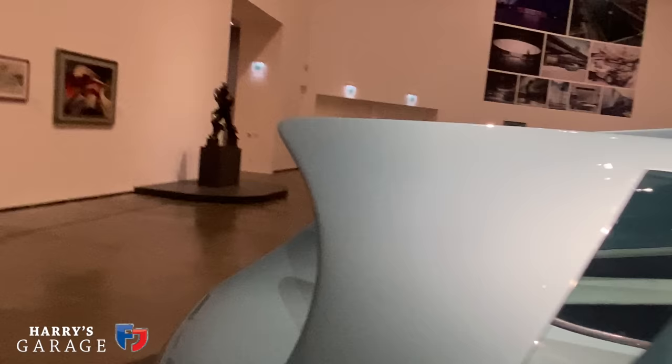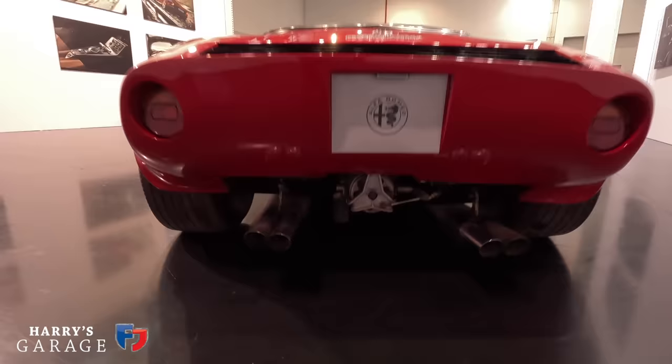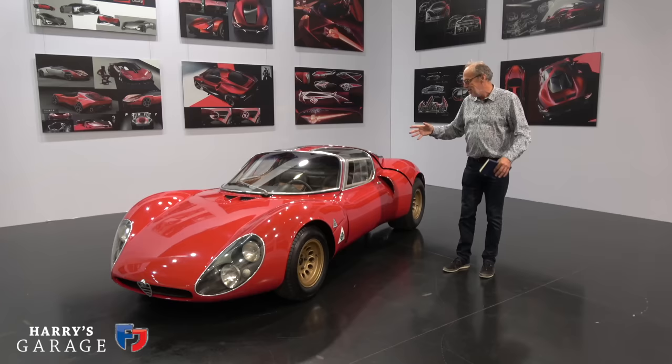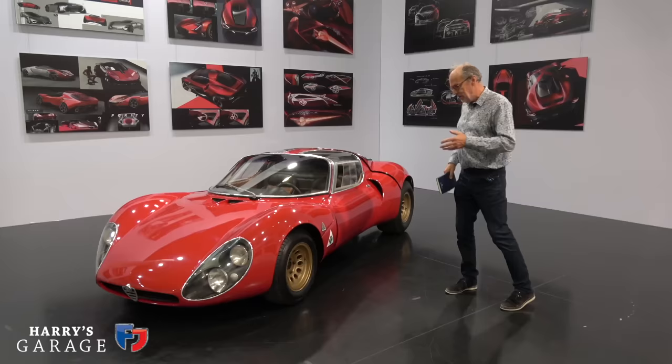The 33 Stradale originated as a race car. The CEO of Alfa Romeo wanted to go racing again, so they created an endurance race and road car. It has a V8 two-litre engine producing 280 horsepower, revving to eight and a half thousand RPM. It won on its first outing — a hill climb — and went on in competition. The 'Stradale' element of its name refers to the road car version.